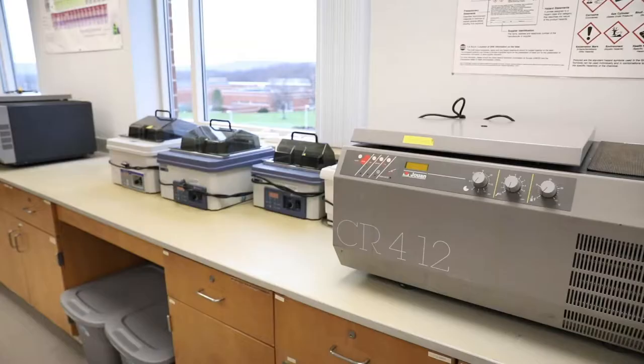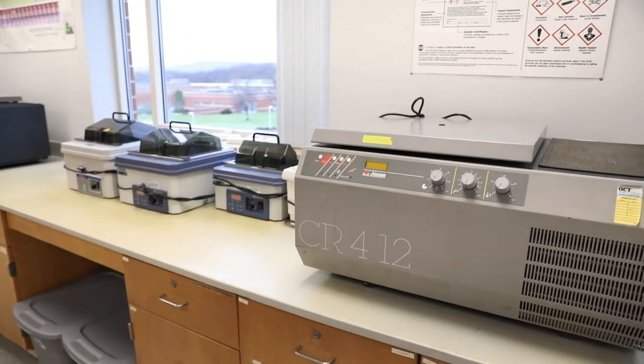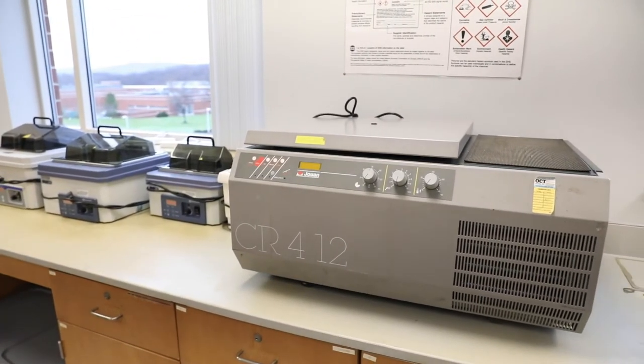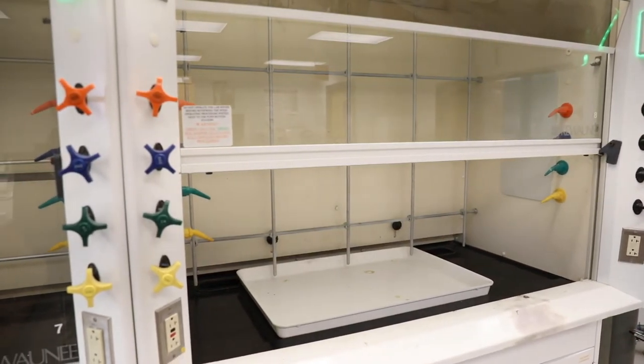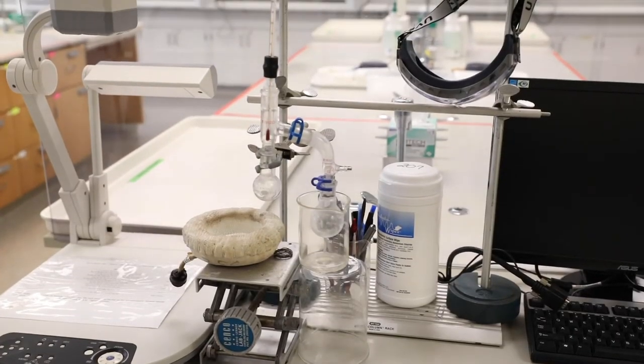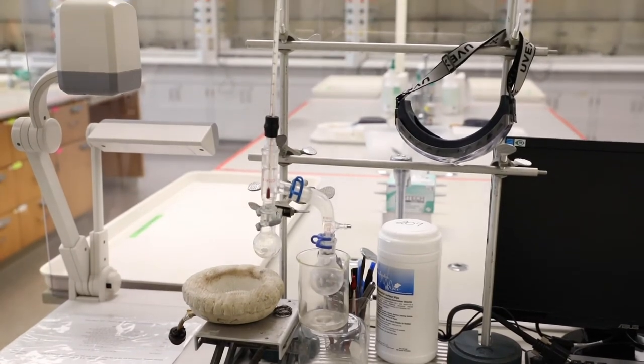The second floor of our Priscilla Payne Hurd Science Center is home to our Department of Chemistry and Physics. Our goal in these labs is to teach you how to use and understand all of the major chemical instruments and techniques you would need to be successful in graduate school, a professional school, or in industry, making you a highly sought-after candidate.